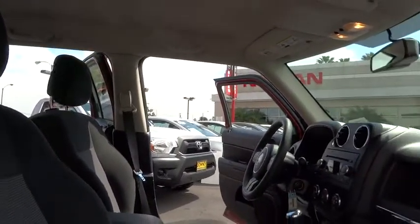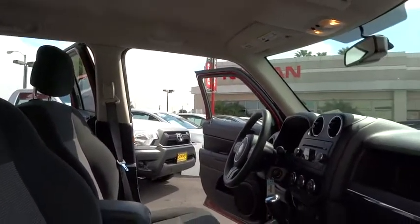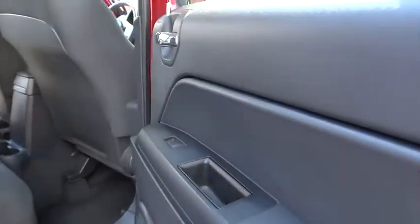Child safety locks, fog lamps, CD player, passenger airbag, MP3 player, bucket seats, brake assist, intermittent wipers.